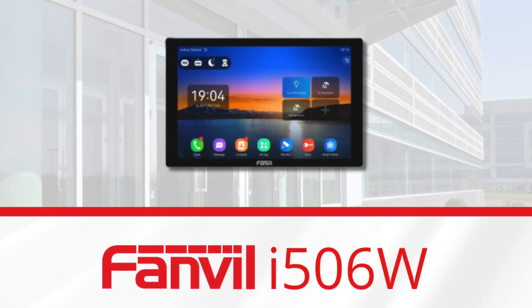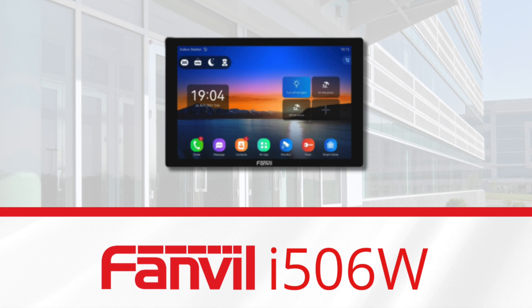They will eventually launch the Fanville i507W, which will be Android-based. If you're looking for more information about this particular indoor station, check out the links in the description below. VoIP Supply is an authorized distributor of all Fanville products, so if you have questions about this product or any other Fanville products, reach out to the VoIP experts.